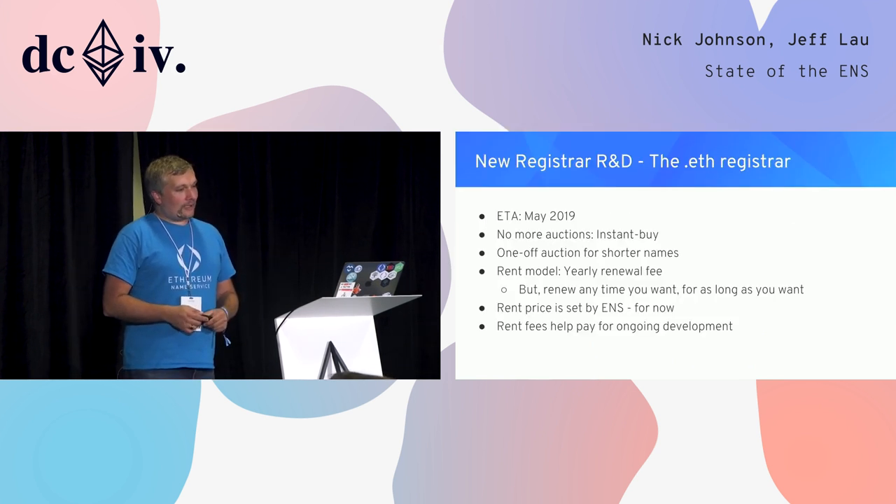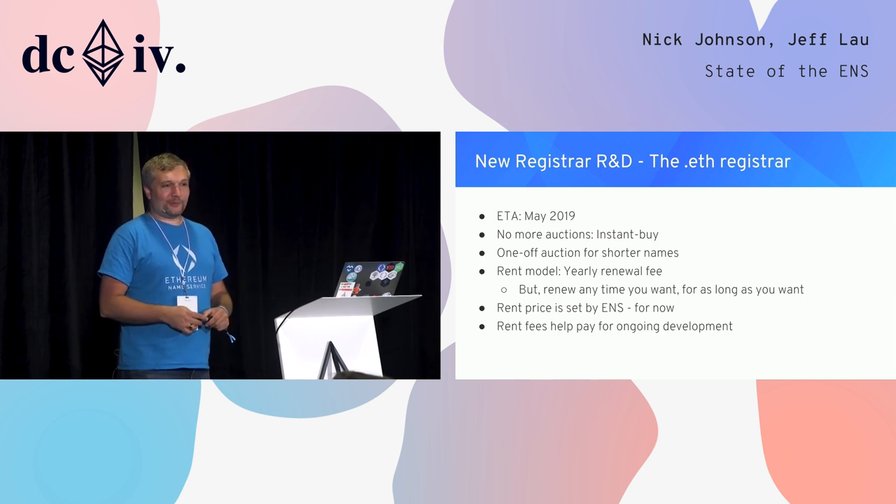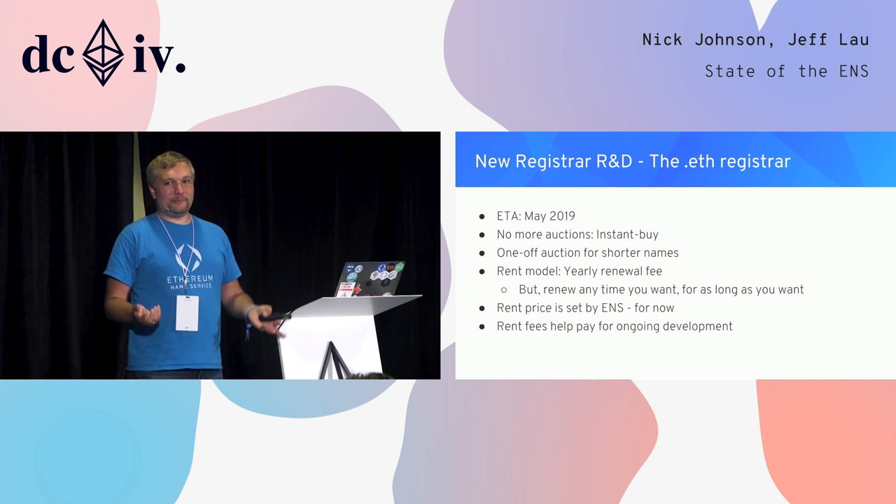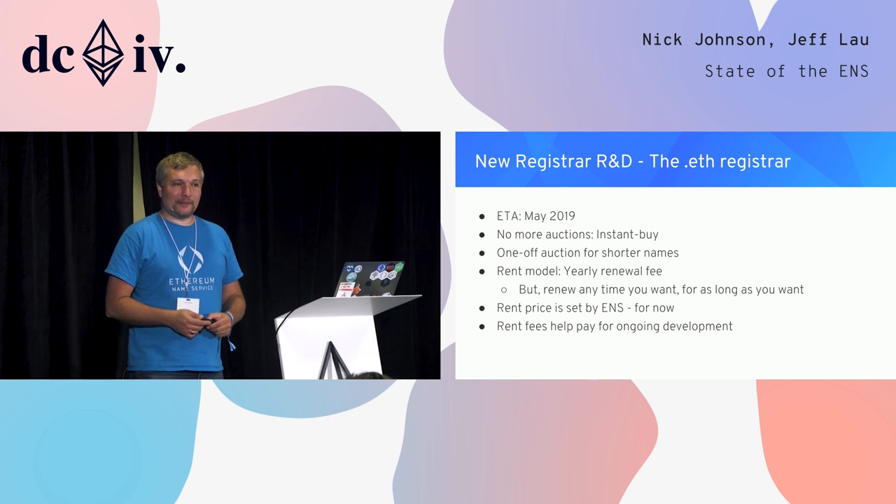Another avenue of R&D has been the new .eth registrar — probably what a lot of you have been waiting to hear about for the last year and a half. The initial registrar, launched in May 2017, was auction-based using a Vickrey auction: everyone bids on their name, then during a reveal period people reveal their bids, and the winner is the person who bid the most. This works well for allocating new names when many people compete for the same name, but we've found it's less effective for ongoing registration — most names only get bought by one person, and the chances of two people wanting a name within a few days of each other are quite low.